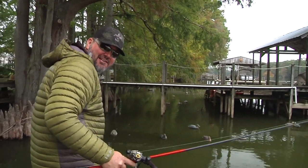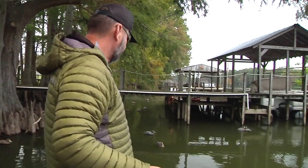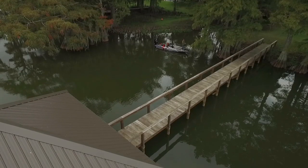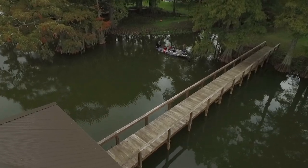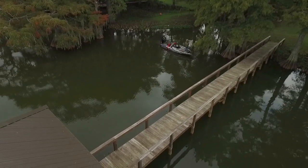I can remember fishing the lake we're on right now when it had a few boat docks, but not many. Boat docks are a thing that a bass fisherman has to get to like them. They're a little more trouble — you have to fish the shallow part and then go all the way around to the deeper part — and sometimes it's a little time-consuming, but very rewarding.